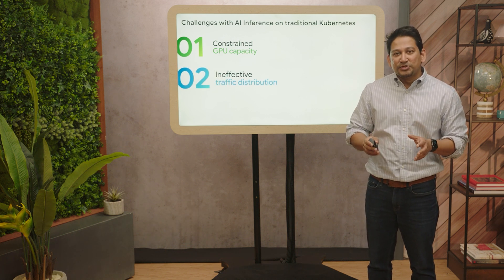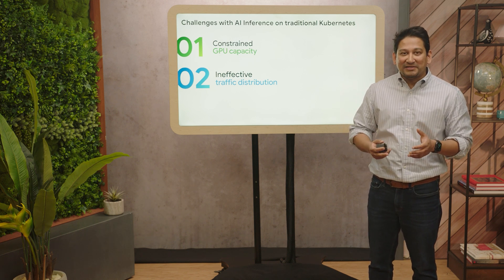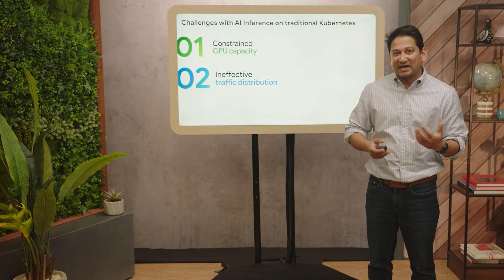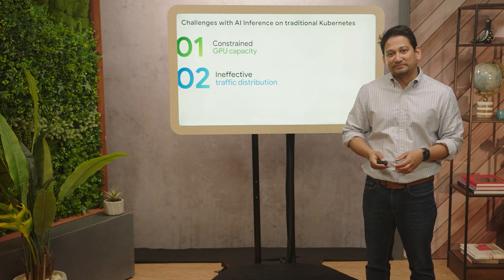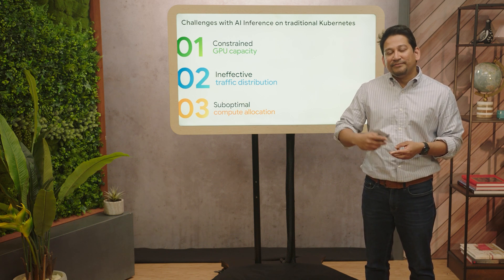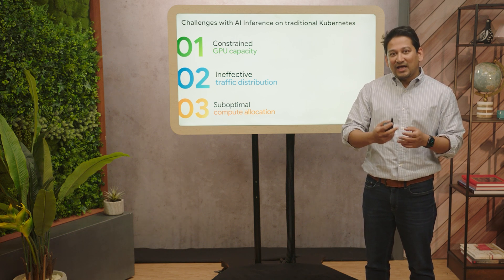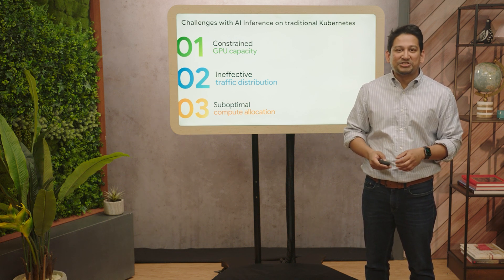Secondly, traffic distribution for your LLM workloads today is ineffective. To serve workloads with optimal performance, low latency, and high throughput requires a very different traffic distribution approach compared to traditional web serving. And finally, the amount of GPU to allocate for your workloads is a function of the size of the model, the type and volume of requests coming in, the performance requirements, and the underlying hardware — and optimizing and allocating just the right amount of GPU and TPU capacity is still a challenge for customers.